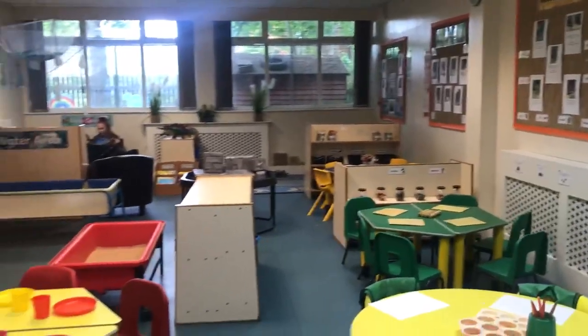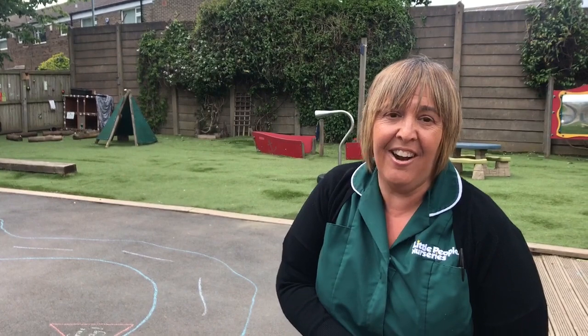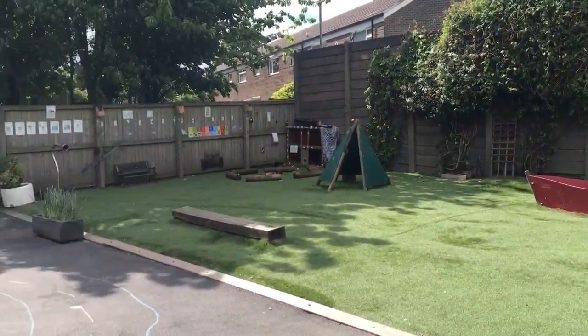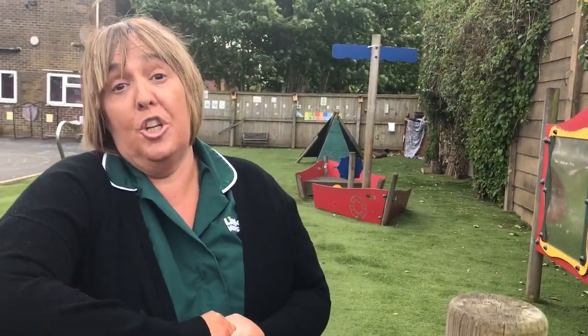Welcome to our school room. The children in here are our oldest children — they range from three to five years of age. It's a wonderful day out here in our school room garden. We come out in all weathers. We know what three-year-olds are like — they absolutely love to get outside, and we want them to be able to have that opportunity as and when they want. We know that children love to learn here in our school room, and the staff are really responsive to their interests and what they want to do and explore.